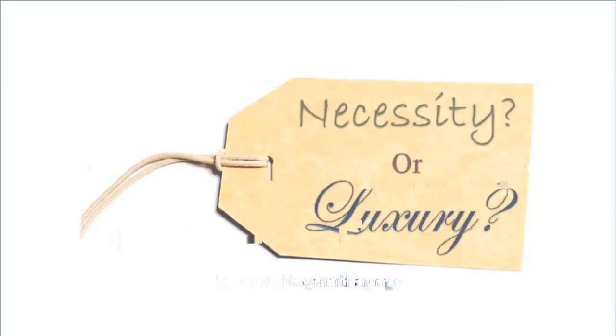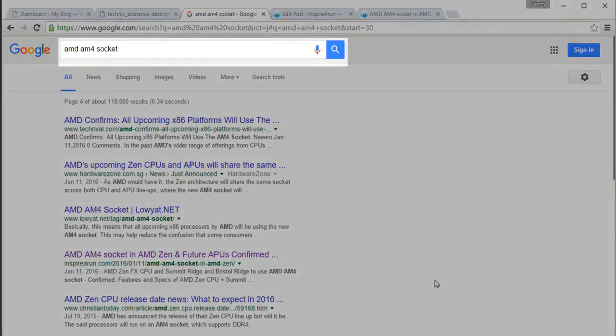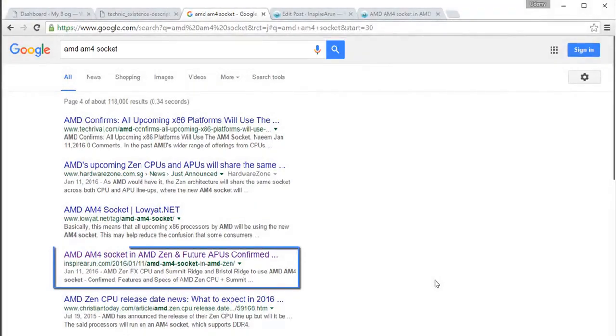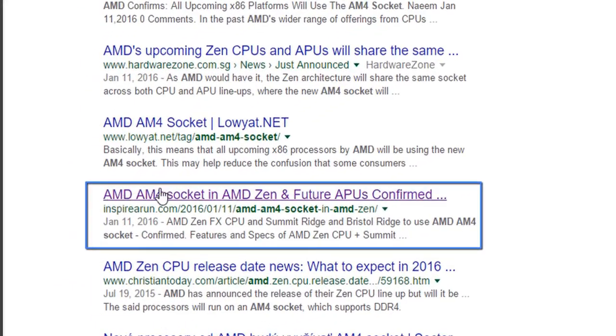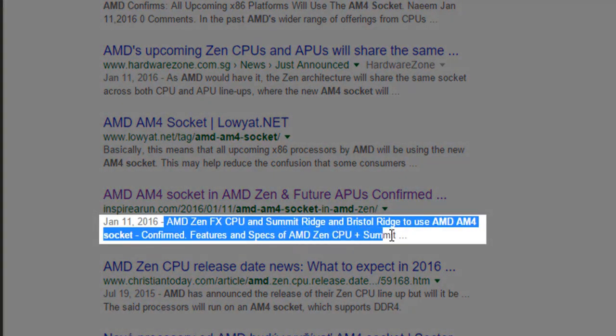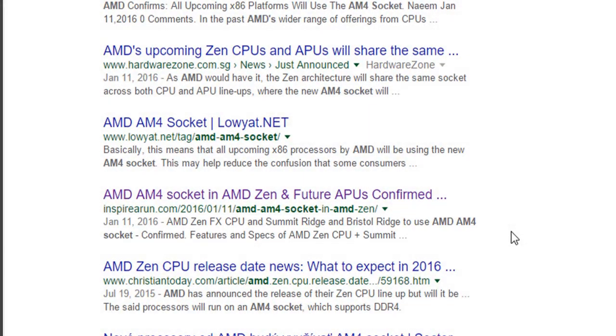So let's see how we can improve and implement all these technical factors inside our website. In this lecture, we are going to see the importance of meta description existence. I have searched for AMD AM4 socket — this is a keyword and my search result appears here. This is the title and this is the URL. The thing you need to concentrate on is these two lines — these are called meta description.